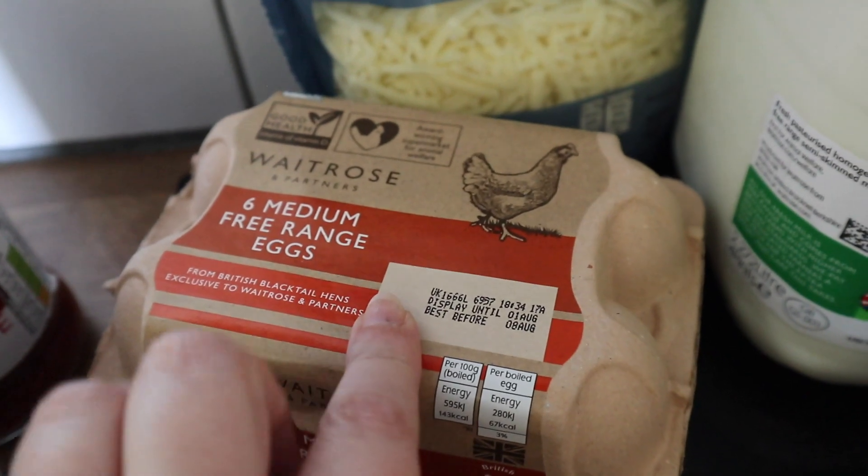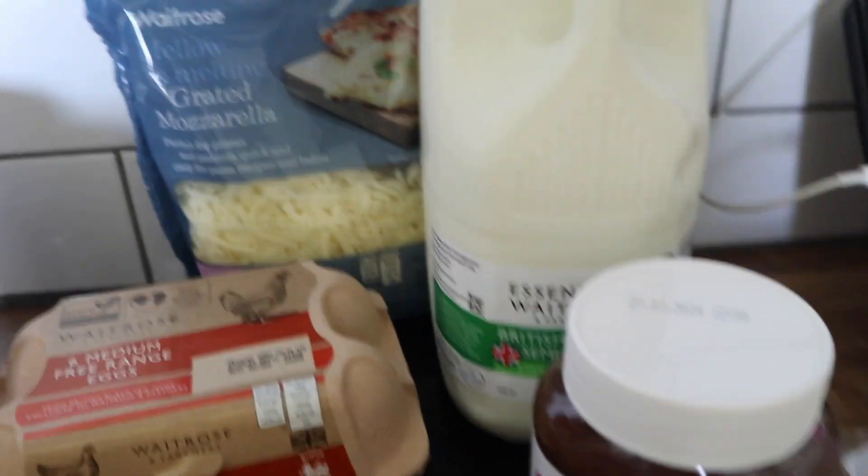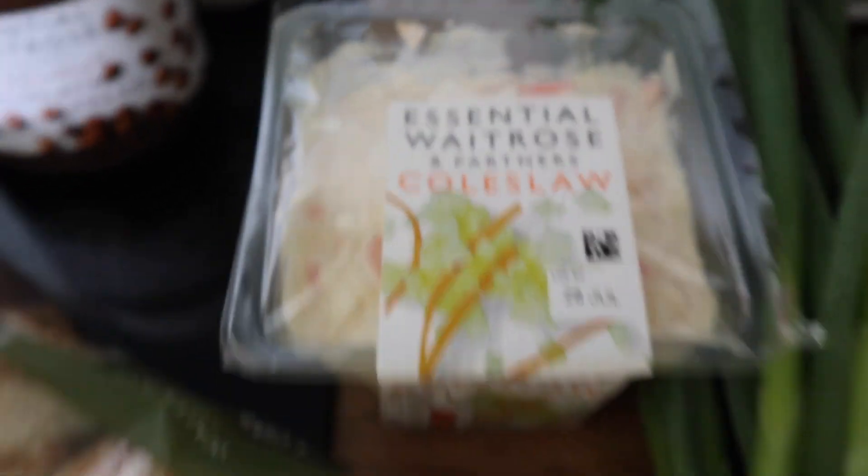I got three jars of essential Waitrose tomato and basil pasta sauce, six free-range eggs, some grated mozzarella, some milk, some hazelnut chocolate spread, and some coleslaw.